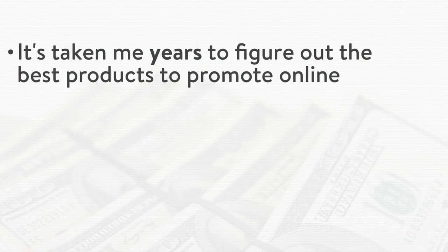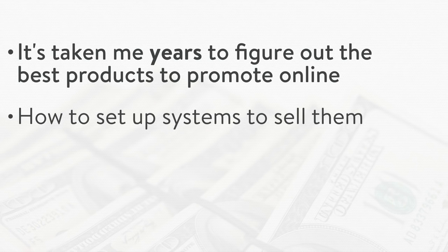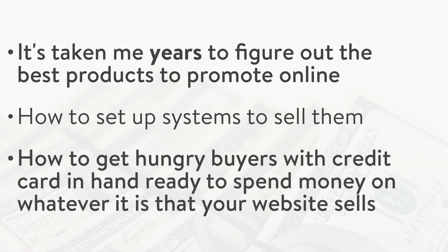You either love what you see like everyone does and you just pay $37 a month after your 14-day trial is over — otherwise, if you're not happy for whatever reason, simply cancel within your two-week time. I don't want or need your money. I want your story, because unlike these other online marketers, these gurus, I know this system works and I want you to turn it into boatloads of cash. It's taken me years to figure out the best products to promote online, how to set up systems to sell them, how to get hungry buyers with credit card in hand ready to spend money on whatever it is that your website sells.